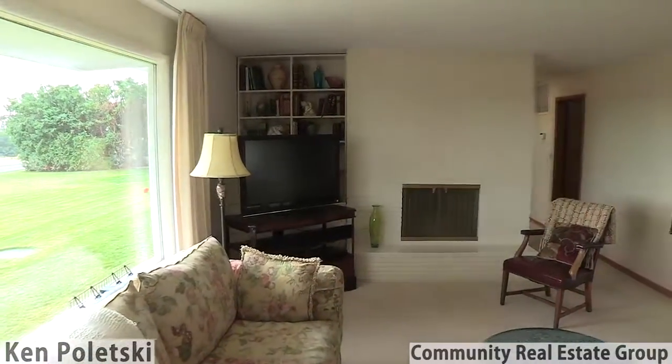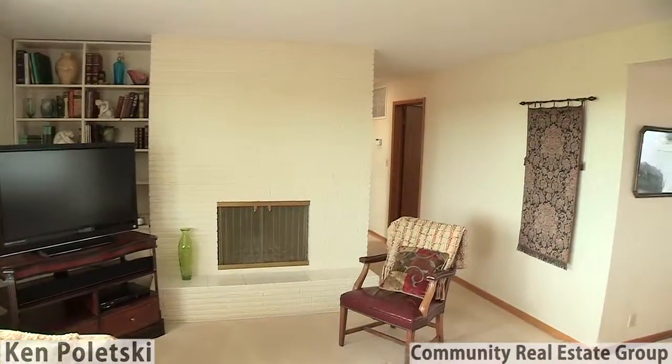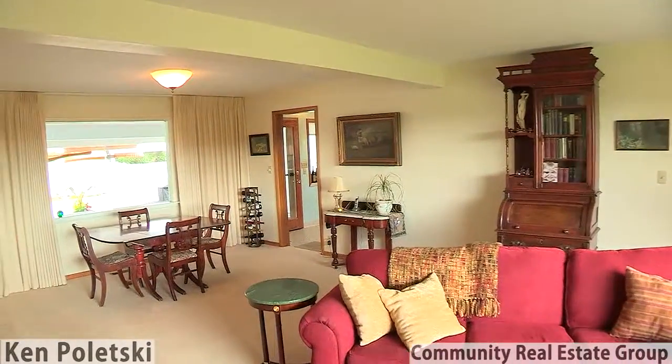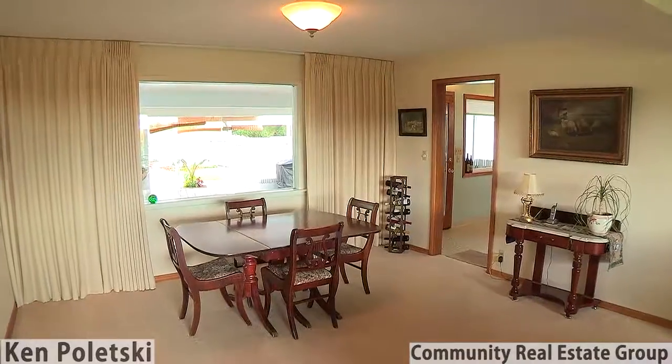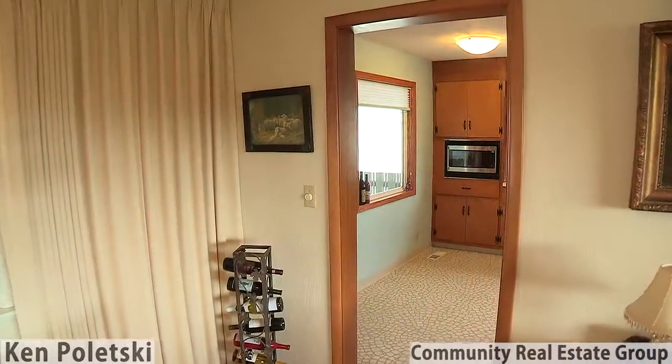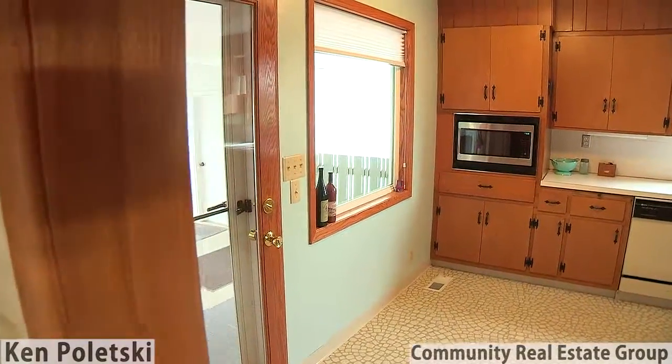As you enter this enchanting home, you instantly feel the warm and inviting atmosphere. The large picture windows provide excellent views of the manicured yard and private pool area out back.